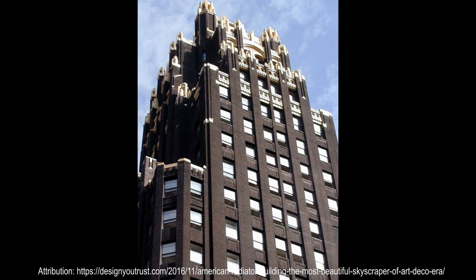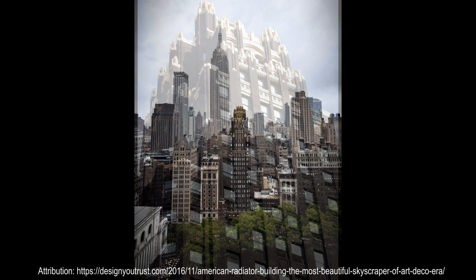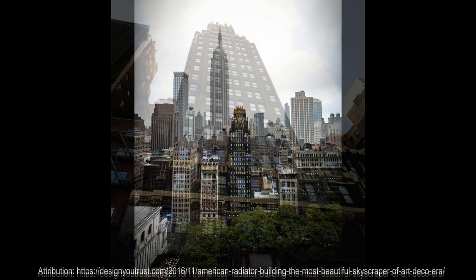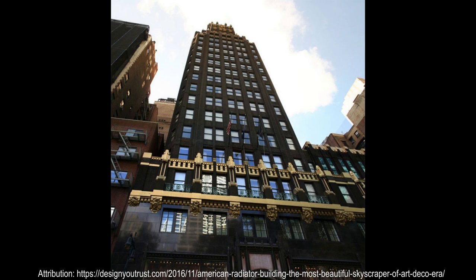Rene Paul Chambilan, a frequent collaborator of Hood and his associate John Mead Howells, created the ornamentation and sculptures. The original structure, measuring 338 feet tall, consists of an 18-story tower above a base of five stories. The western annex only rises five stories. According to Architectural Forum Magazine, the lower floors form a projecting screen.